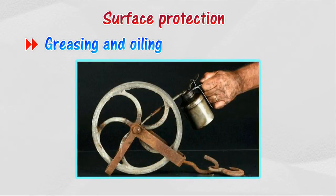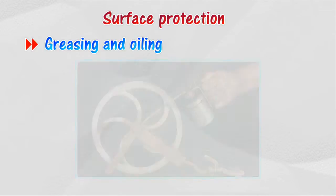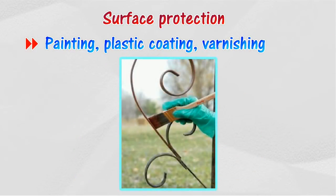Greasing and oiling will protect the moving parts of an engine, and non-moving articles like tools. Painting, plastic coating, or varnishing will protect any non-moving objects that are unlikely to be scratched.